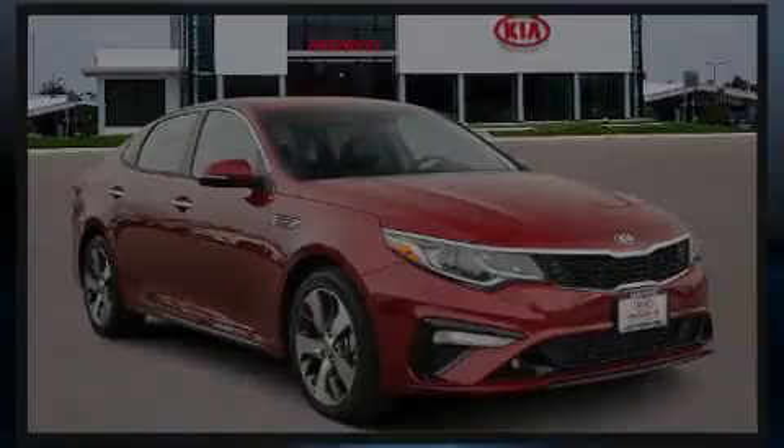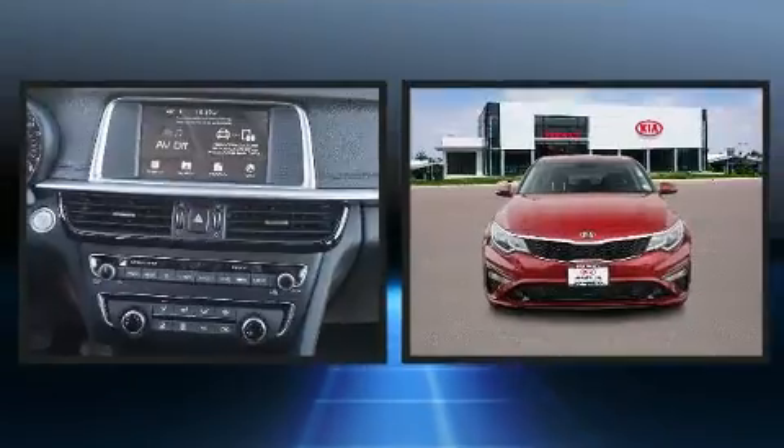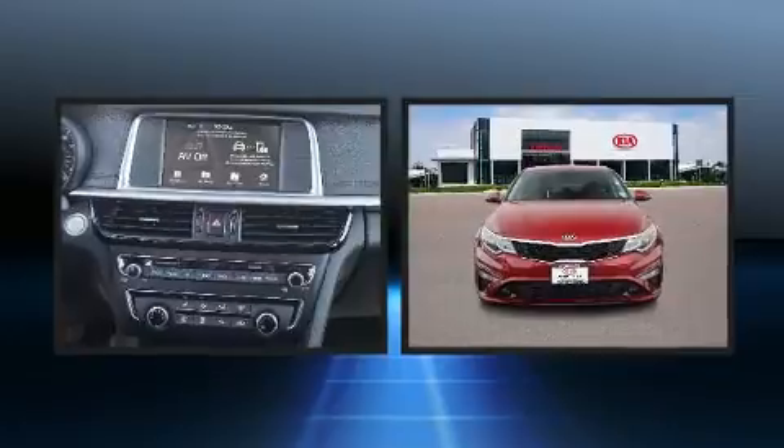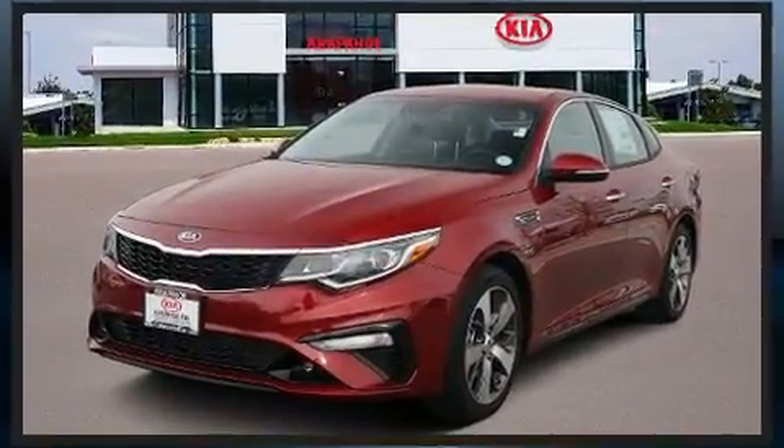Introducing the 2020 Kia Optima. This four-door, five-passenger sedan is waiting for you to take home. Under the hood, you'll find a four-cylinder engine with more than 170 horsepower, and for added security, dynamic stability control supplements the drivetrain.